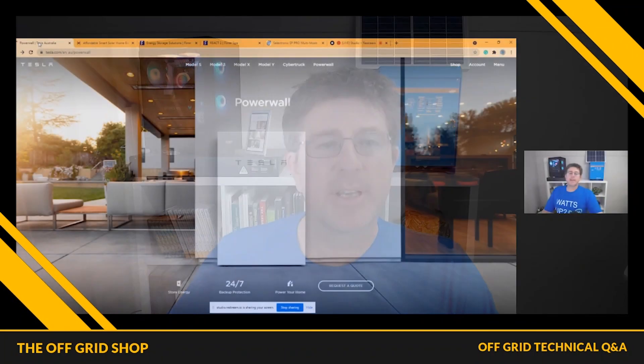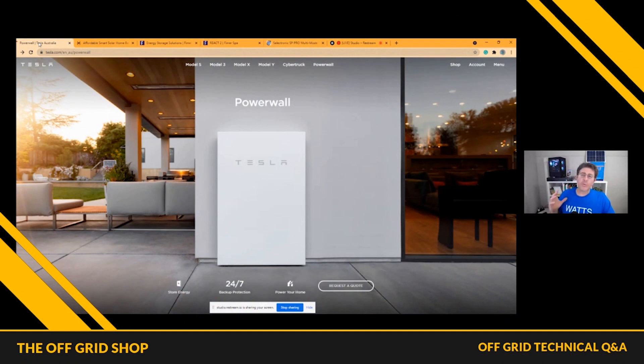Now, this is a question I get asked every single week: should I install home battery storage? At the moment in Australia, there are a lot of energy companies like Origin and AGL trying to offer home battery storage. I want to show the reason you would put home battery storage in and some different options. My opinion is if you want batteries, you want cold beer and air conditioning when no one else has got it.